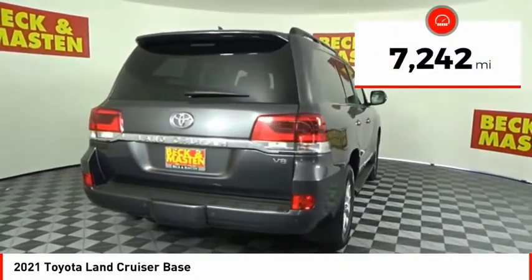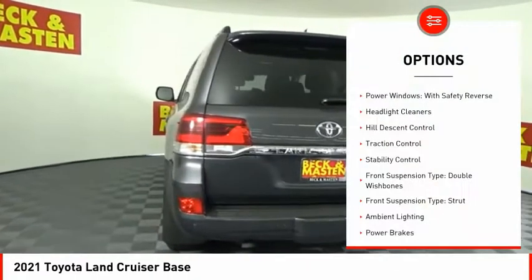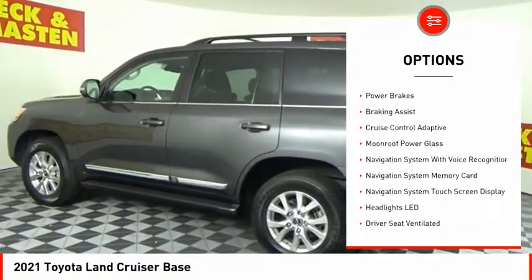This vehicle has less than 8,000 miles. Here are some of this vehicle's great options: power windows with safety reverse, headlight cleaners, hill descent control, traction control, stability control.